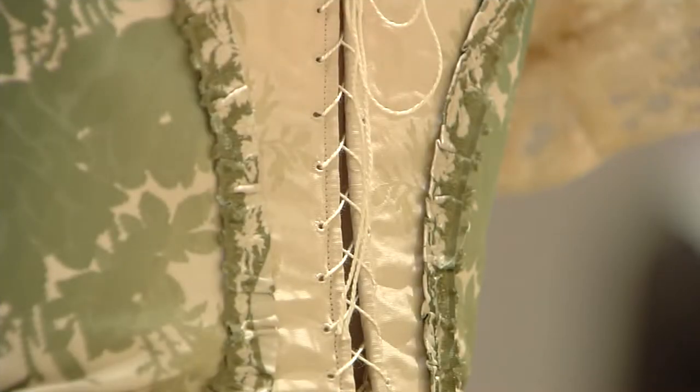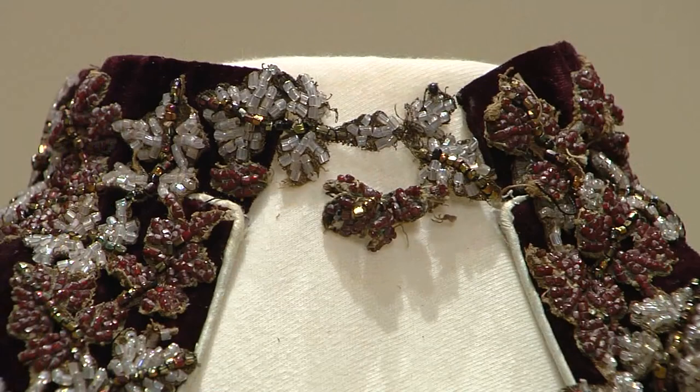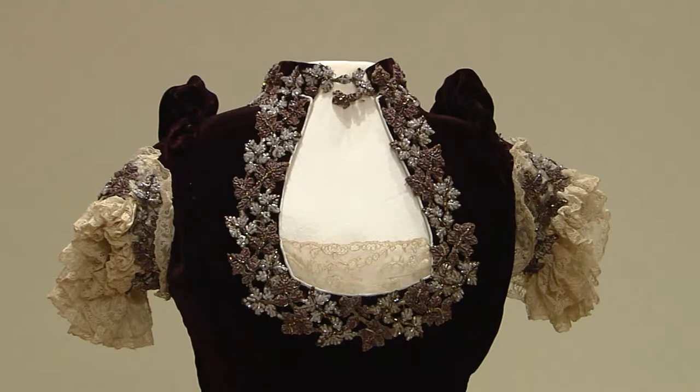The exhibition displays corsets, hoop skirts, and bustles. It also puts in context who wore these clothes, why, and what it meant to be a woman then, and the Victorian Age's impact on women today. Joining me for a behind-the-scenes sneak peek at this latest exhibit at the Fleming Museum is curator Andrea Rosen.